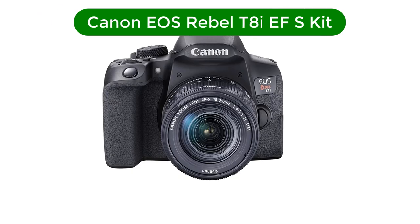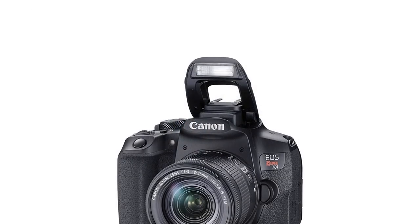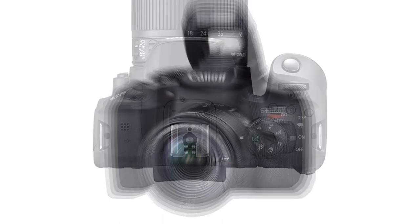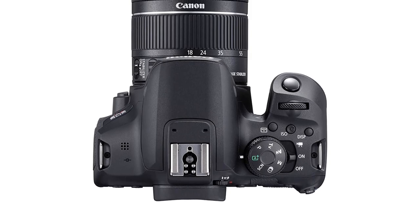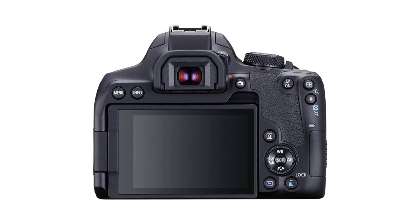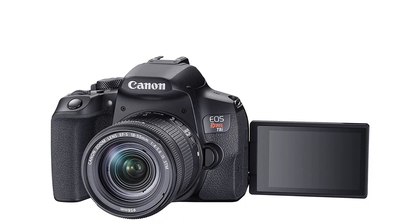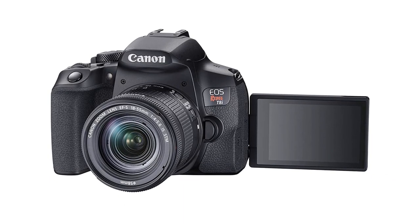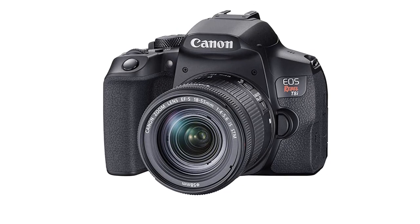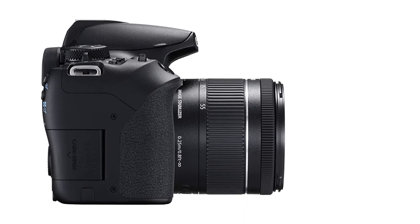Number 2. Our second best pick is the Canon EOS Rebel T8i with EF-S 18-55mm STM lens kit. Introduced in February 2020, this is a 24MP entry-level DSLR camera with an APS-C 22.3 x 14.9mm CMOS sensor and Canon EF/EF-S lens mount. It's also known as the EOS 850D or KISS X10i in some countries, and is a newer model of the Canon EOS Rebel T7i. With the 24.2-megapixel CMOS APS-C sensor and the newest Digic 8 image processor, image quality and overall speed is impressive. JPEG images straight out of the camera are vibrant and detailed, and skin tones have a beautiful warmth associated with Canon sensors.